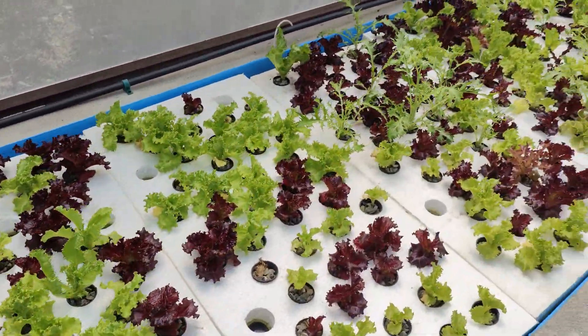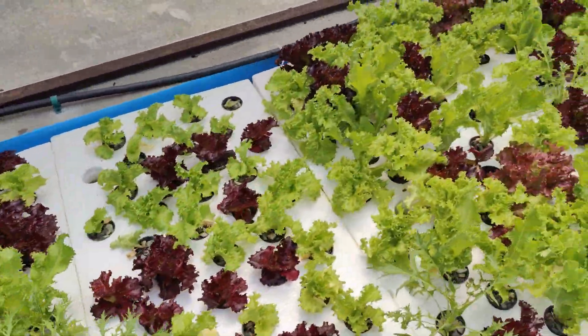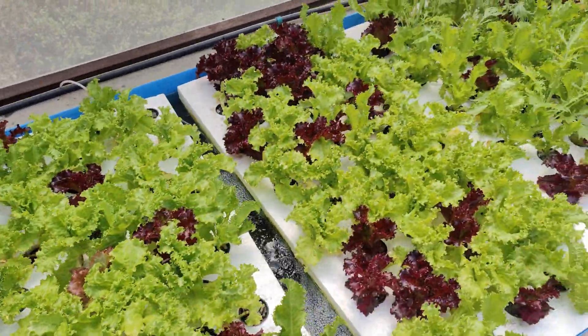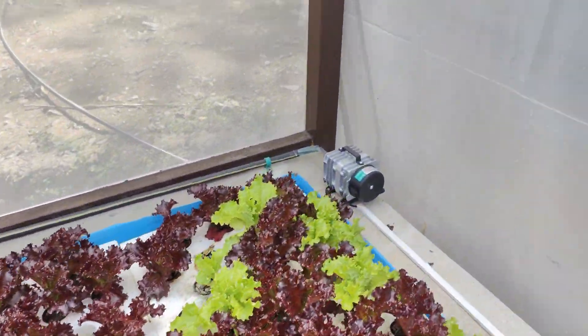So guys, this is an infinity source of water they use to grow lettuce. They grow many different plants, but mainly lettuce. They refilter water every second, so the water changes. That's a motor.